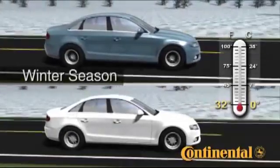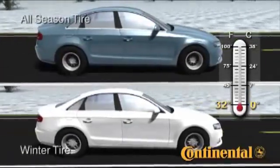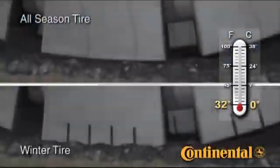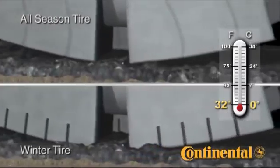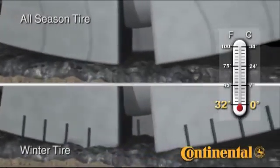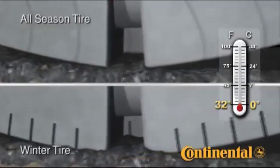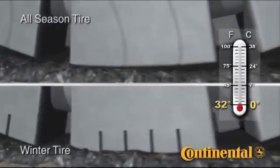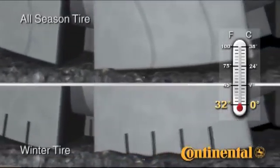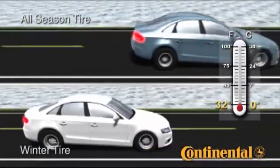Now the temperature has dropped to 32 degrees Fahrenheit or 0 degrees Celsius. The all-season tire at the top has become unpliable or stiff. Looking at the tire's contact with the road, we see that the tread compound is so stiff that it does not conform to road irregularities. Clearly, traction will be dramatically reduced from this. Looking at the winter tire with a tread compound designed for these temperatures, it is not surprising that we see excellent contact between the tire and the road. Handling and braking remain at a high level of performance.